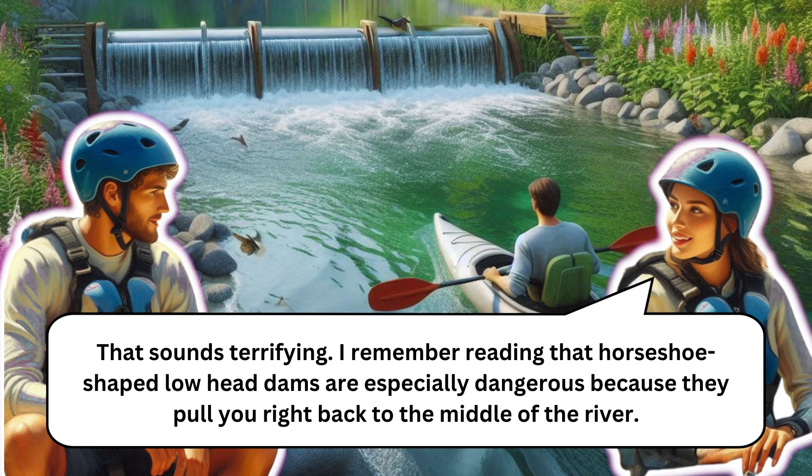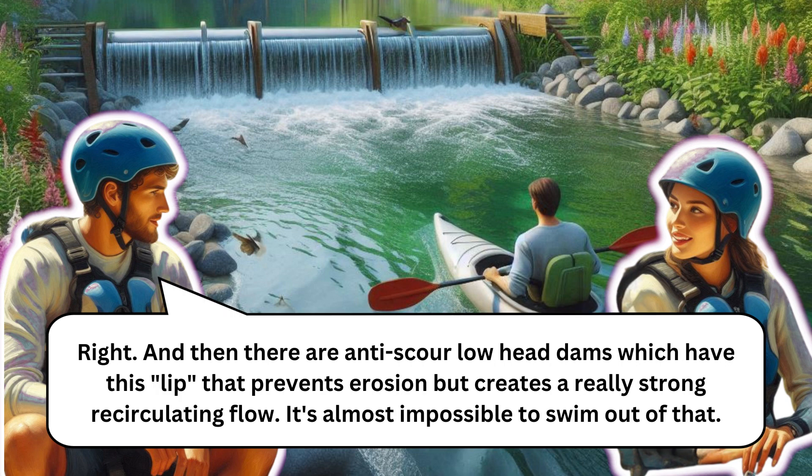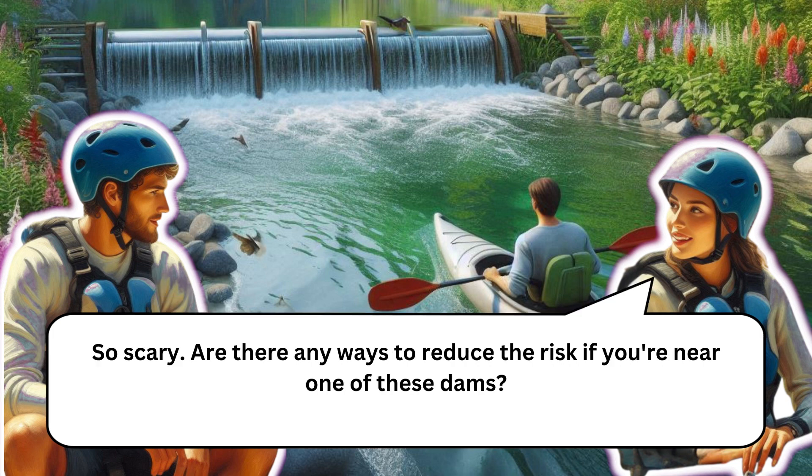Horseshoe-shaped low head dams are especially dangerous because they pull you right back to the middle of the river. And then there are anti-scour low head dams, which have a lip that prevents erosion but creates a really strong recirculating flow. It's almost impossible to swim out of that.